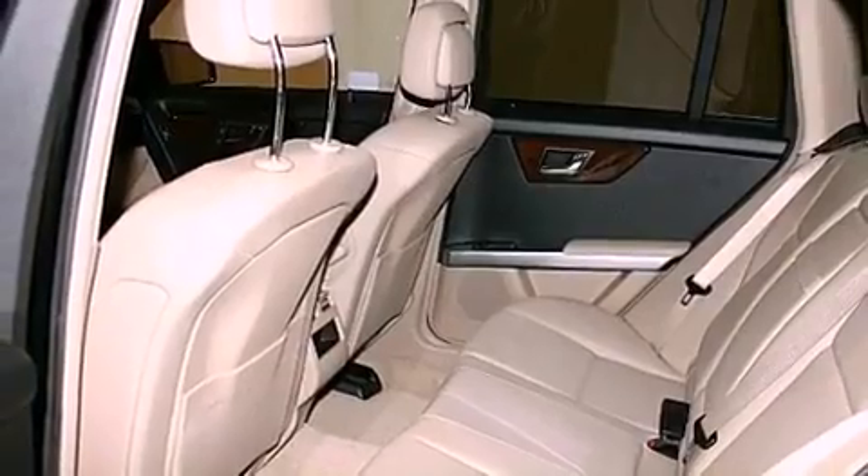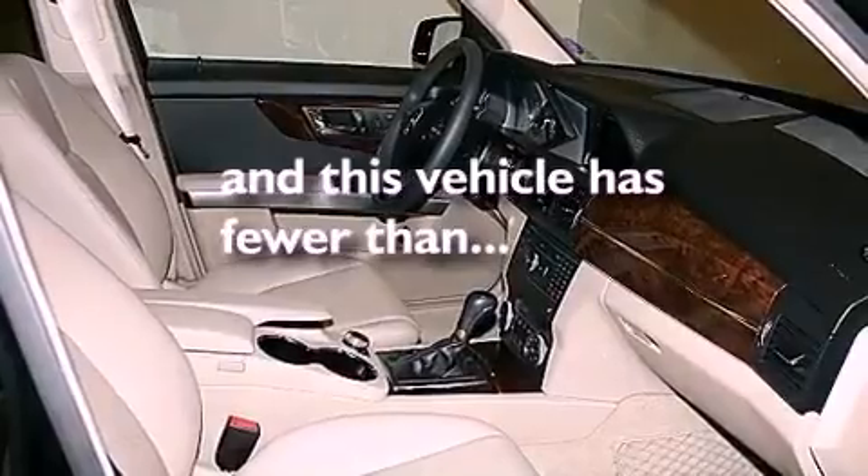Additional features include aluminum wheels, a low tire pressure indicator, heated seats, and this vehicle has less than 6,000 miles.